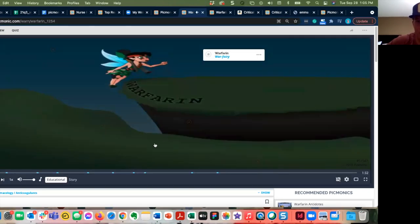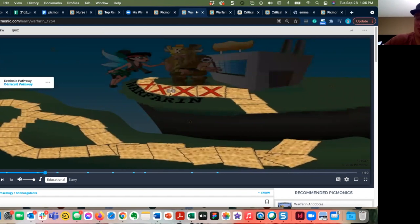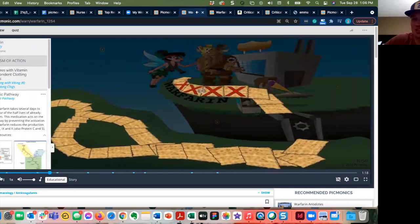My favorite character is the Warfairy — she's the Picmonic character for Warfarin. The video talks about Warfarin's relationship with vitamin K and the extrinsic pathway of coagulation. I just thought she was cool. She's probably got a really cool backstory about defending her homeland. The way that Picmonic develops characters is always interesting.